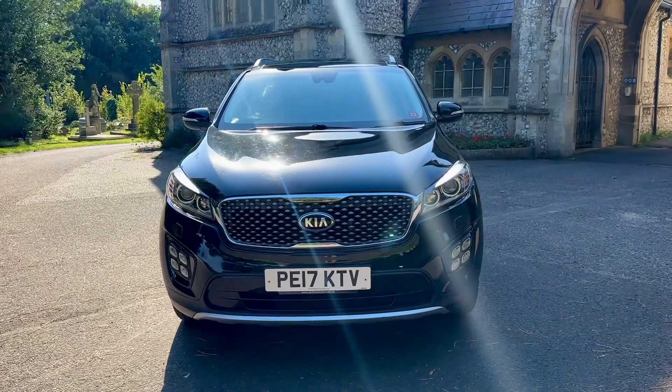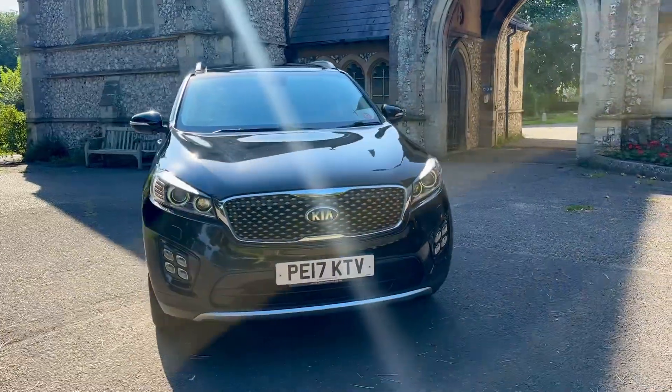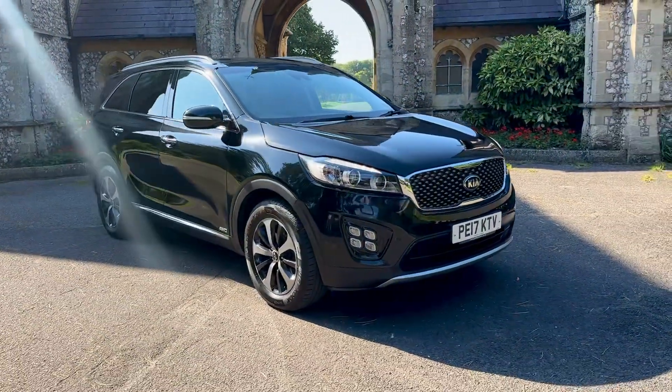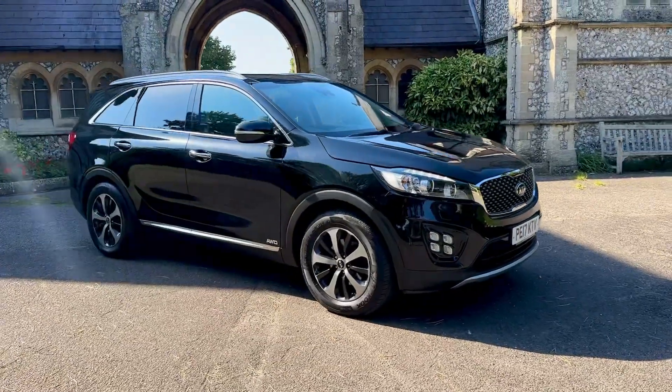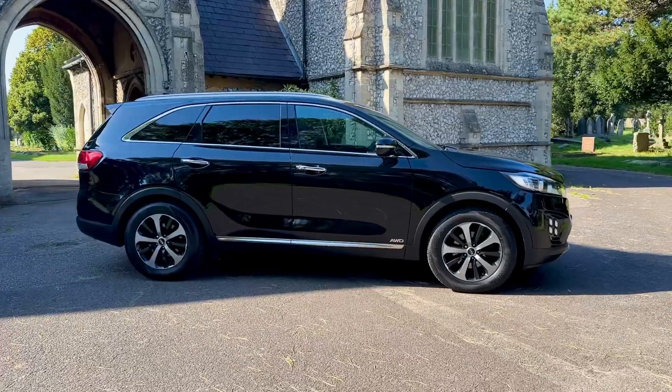Hi guys and welcome to another presentation from Browns Autos. Today we have a beautiful 2017 17-plate Kia Sorento 2.2 diesel KX3 all-wheel drive automatic, done 82,300 odd miles, finished in metallic black with black leather.